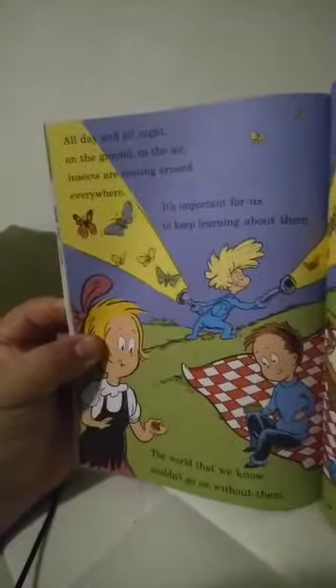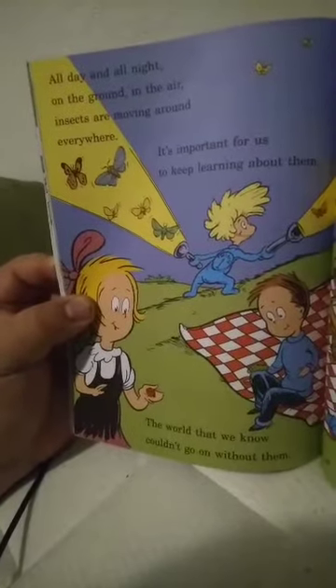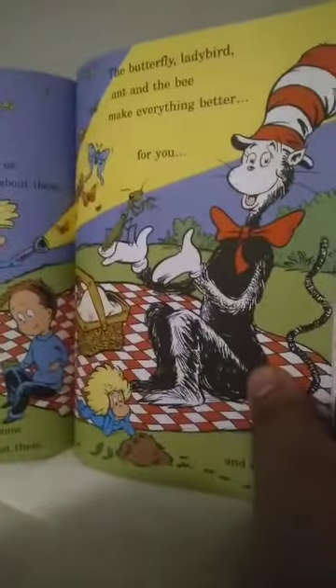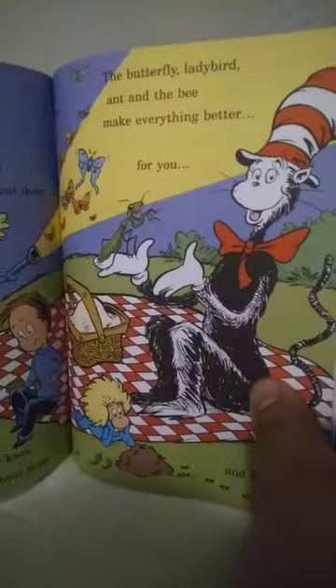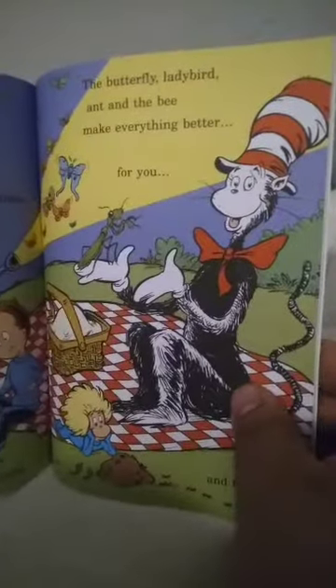All day and all night, on the ground, in the air, insects are moving around everywhere. It's important for us to keep learning about them — the world that we know couldn't go on without them. The butterfly, ladybug, and the bee make everything better for you and for me.